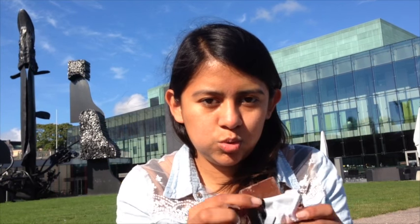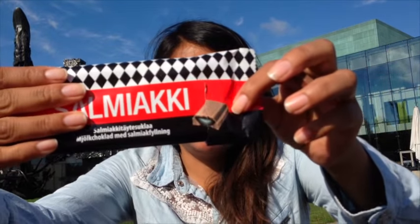Have you tried this chocolate before? I think I tried it once but I don't remember, it was like seven years ago. Let's see — it looks like normal chocolate, even the bar looks pretty much like normal chocolate. But you can see in the picture that the salmiakki is inside.